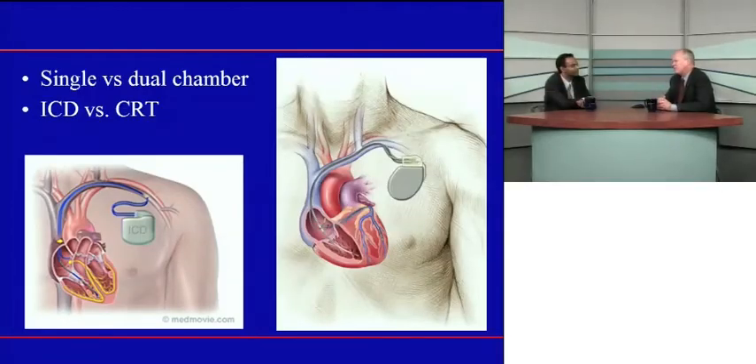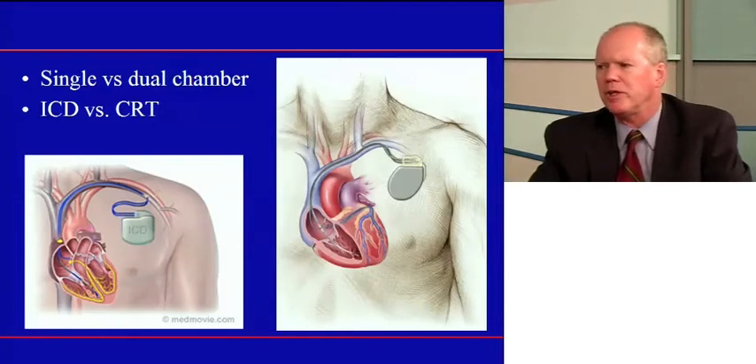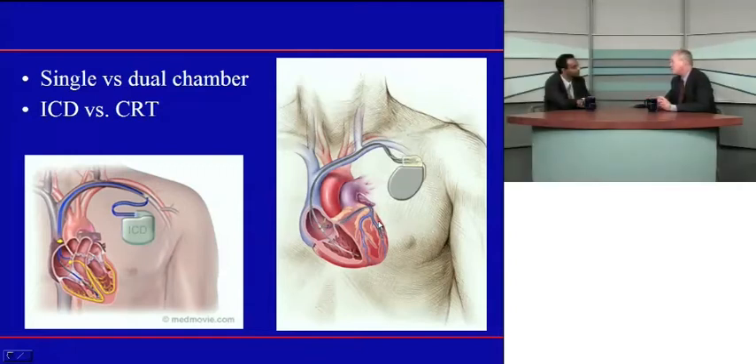When we think about implantable defibrillators, there are different kinds. Like pacemakers, there are single and dual chamber devices. The single chamber device paces and defibrillates the ventricle; the dual chamber also paces the atrium. There's also a three-lead CRT system — cardiac resynchronization therapy — where a third lead is implanted via the coronary sinus over the left ventricle to pace both the right and left ventricle simultaneously and improve congestive heart failure. Your patient might be a candidate for that.